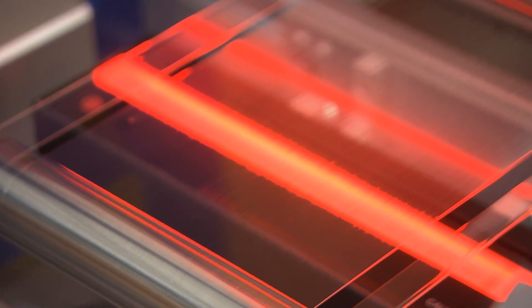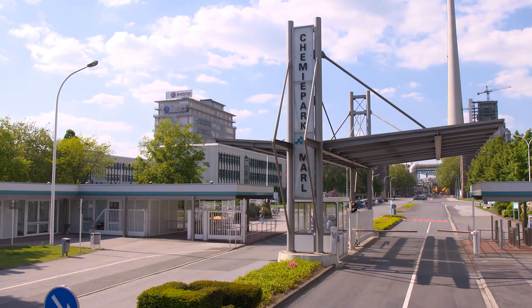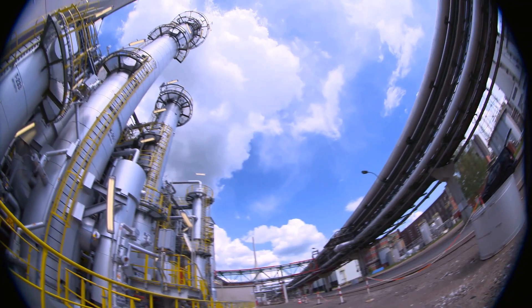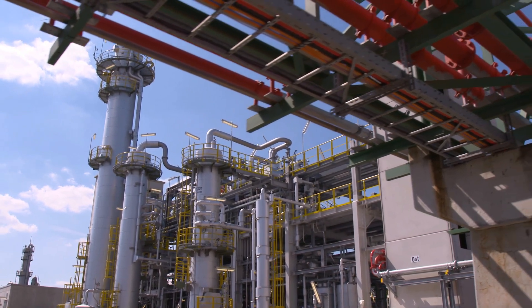On top, we optimized our production process continuously. What makes us unique throughout the world is that Evonik performs every stage of the manufacturing process itself at its Marl Chemical Park in the German state of North Rhine-Westphalia.